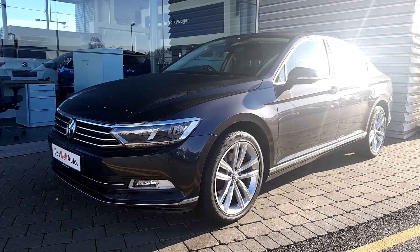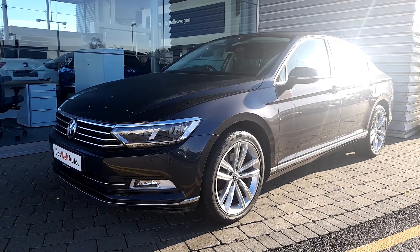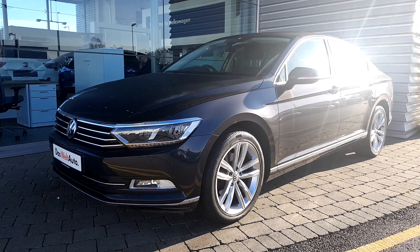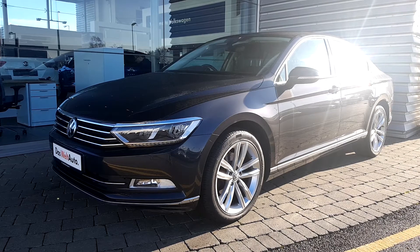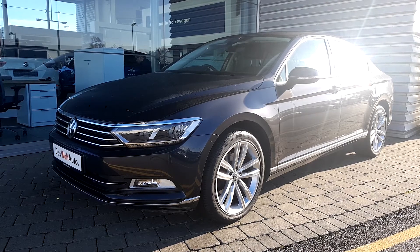If you'd like to enquire about this vehicle or book a test drive with one of our sales team, please don't hesitate to contact us here at Airside Retail Park on 01-864-7704. That's 01-864-7704. Thank you.